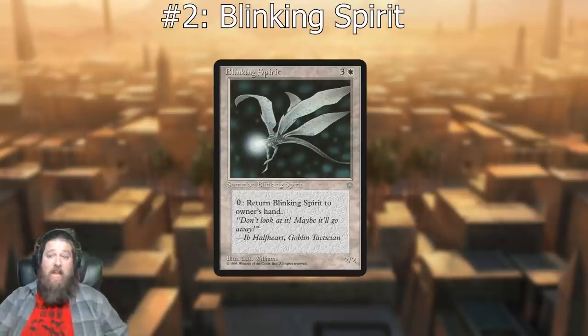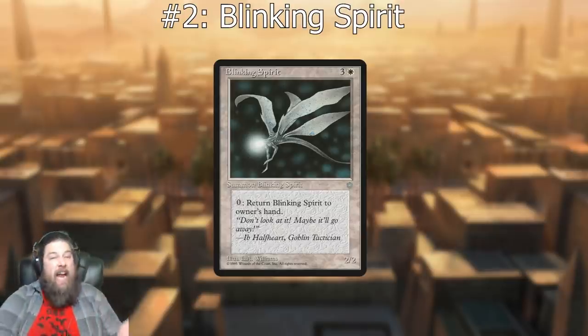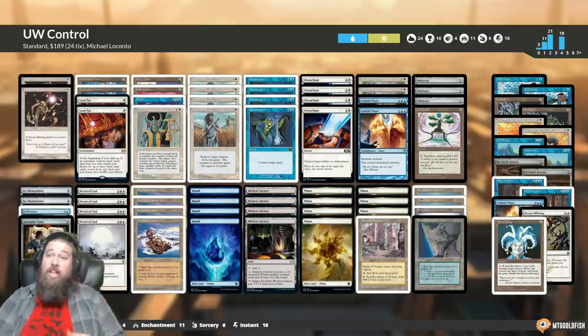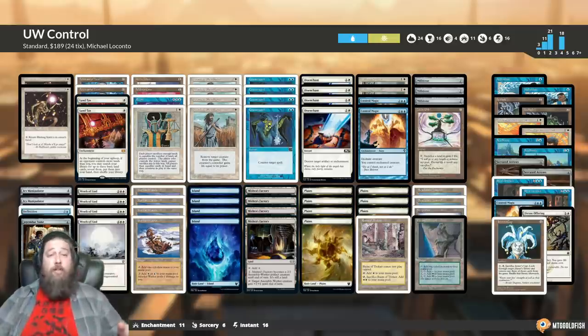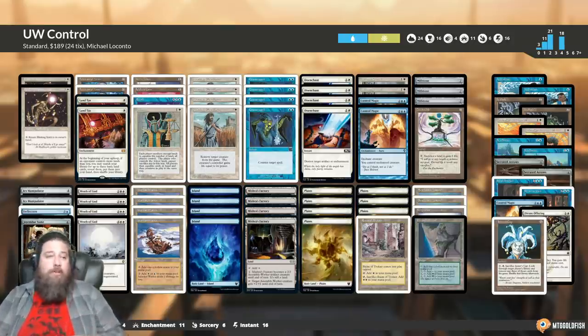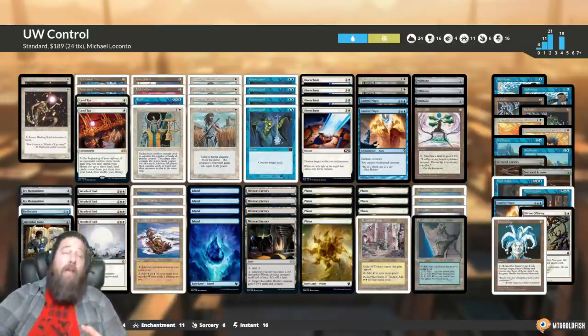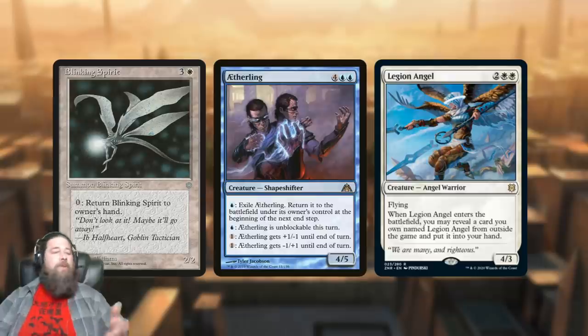Moving on to number two: the classic Blinking Spirit. A four-mana two/two that has an ability where you pay zero and return it to your hand. Blinking Spirit was one of the key control finishers back in the day. In the early years of blue-white control many lists had no other finishers except perhaps Millstone. Blinking Spirit was the finisher of your control deck — you control the game so hard that you attack ten times with it. If your opponent tries to kill it you can bounce it back to your hand and restart the process.